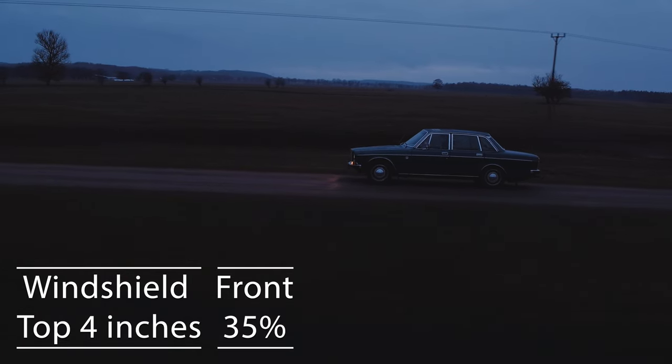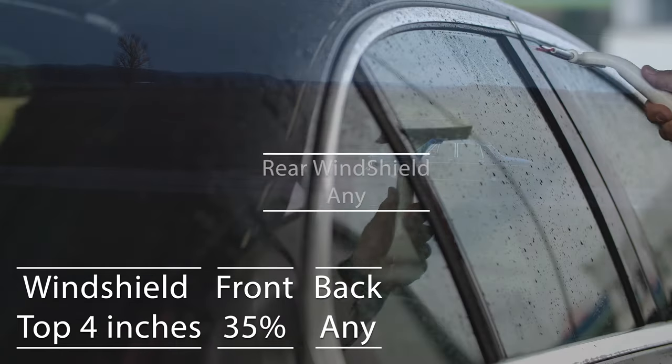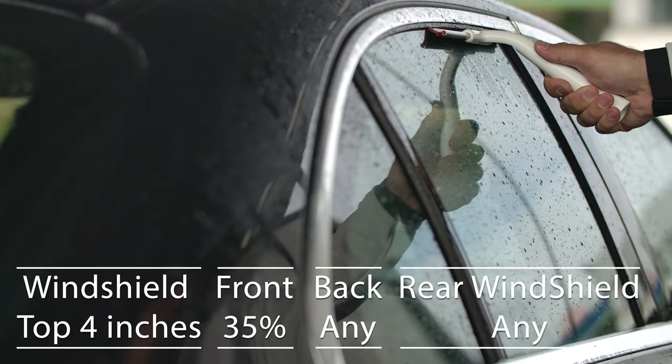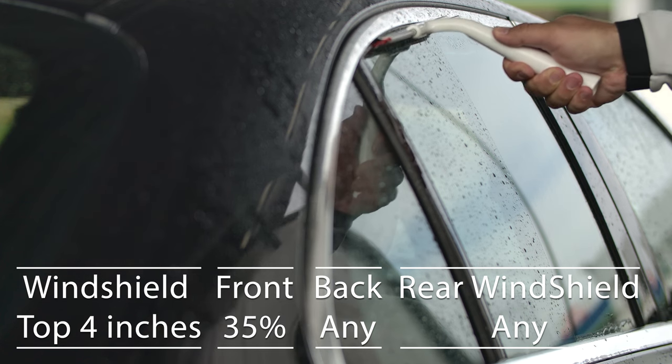When it comes to the backside and rear windshield, Utah allows any tint darkness for these windows. This flexibility is great for added privacy and protection from the sun, especially in the sunny parts of the state.